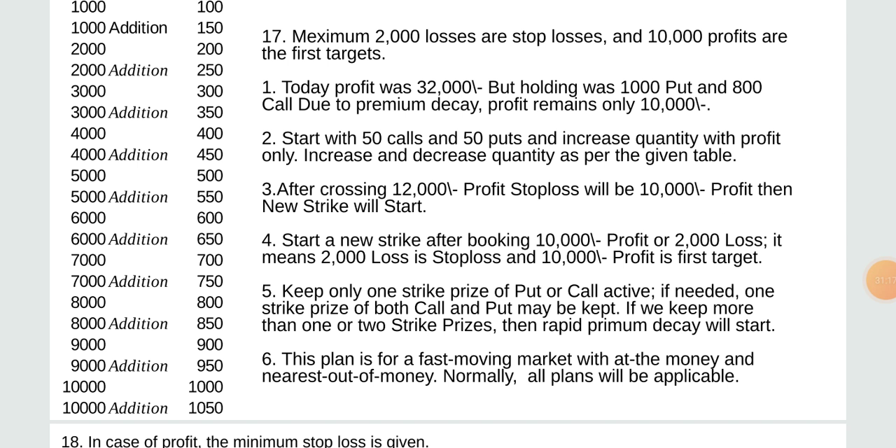Maximum 2,000 loss is stop loss and 10,000 profit is the first target. Today profit was 32,000 but holding was 1,000 and 800 due to premium decay, profit remained only 10,000. Start with 50 calls and 50 puts and increase quantity with profit only. After crossing 12,000 profit, stop loss will be 10,000 profit. Start a new strike after booking 10,000 profit or 2,000 loss. Keep only one strike price of put or call active — if we keep more than one or two strike prices then rapid premium decay will start.